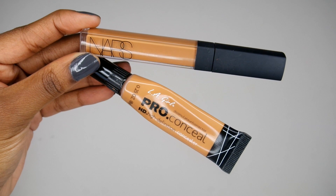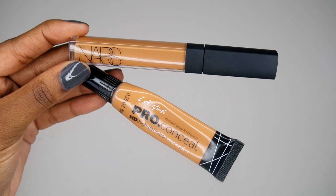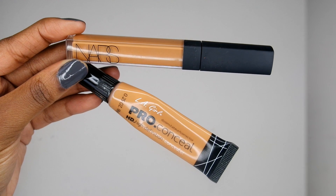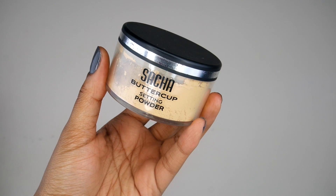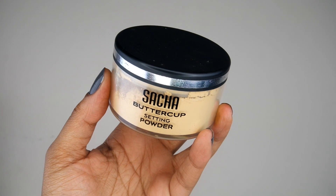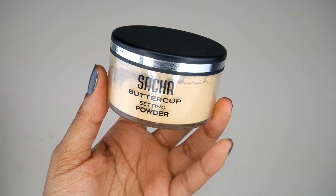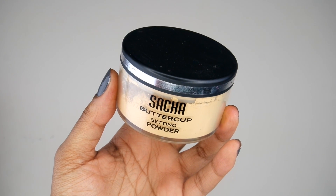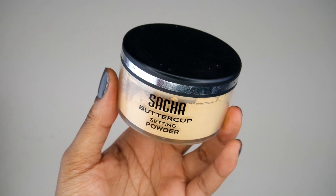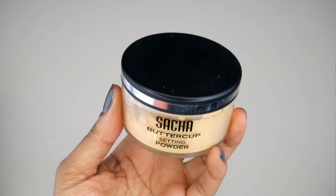For my concealers, I'm going to be using my NARS Creamy Radiant Concealer, and I'm going to bring back my LA Girl Pro Concealer — I used this last week so I'm going to continue to use it this week as well. For my setting powder this week, I'm going to go back into my Sasha Buttercup setting powder. I haven't used this in a while so I feel like now is the best time to bring it back out, simply because I am almost out of my Laura Mercier setting powder. I feel like my Sasha Buttercup is just as good, so I will be using this again.